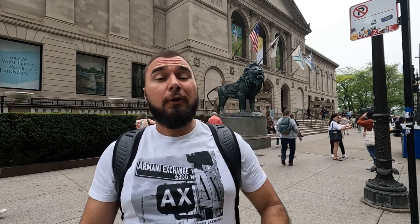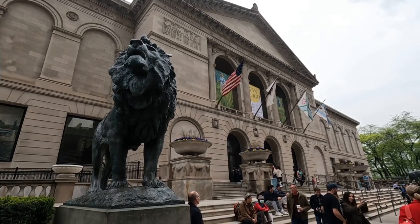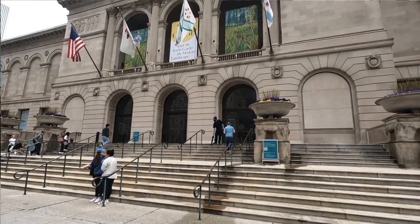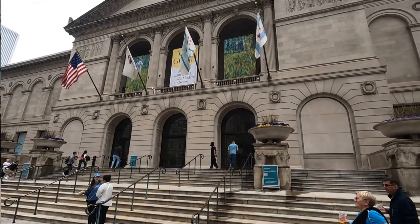The next thing you have to check out when you're here in the Loop is the Art Institute of Chicago. It is one of the world-class museums on Earth, housing some of the most famous pieces of art in this building. It's a little pricey at $20 to $30, but it's well worth it, especially if you're interested in art. There's art from tons of different time periods, and you can really spend the whole day here. It's just about a block or two walk from Millennium Park.